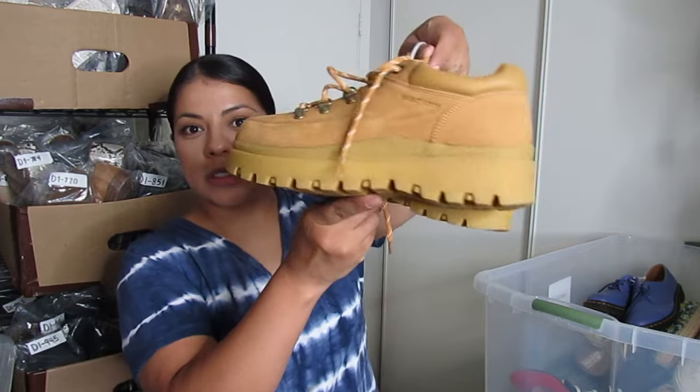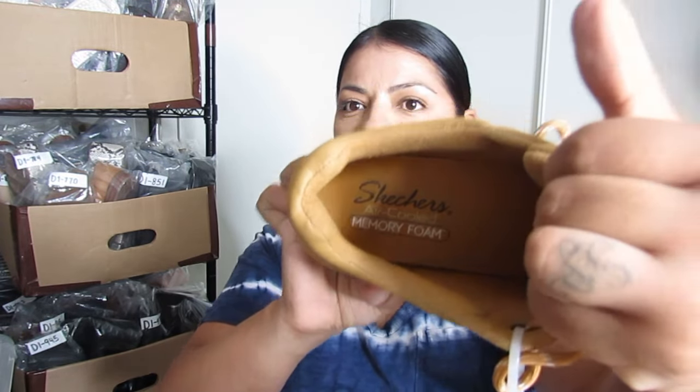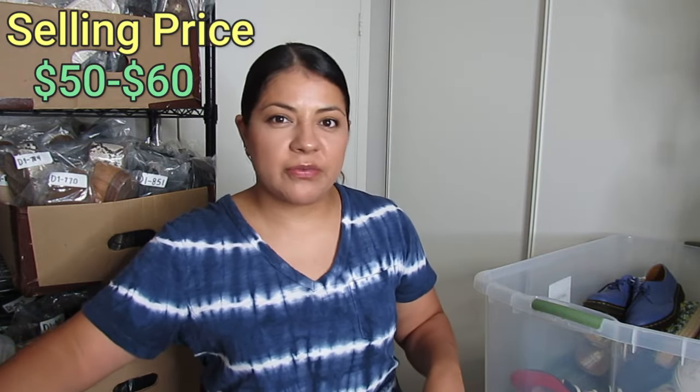Here we have some chunky Skechers — I think these are called Jammers. I've sold these before when they were true vintage, but these aren't true vintage. It looks like Skechers remaking some of their vintage styles but they have a newer tag with memory foam and air cool, just like their newer models. They are in like-new condition, which is why I picked them up at $25. When I resell true vintage ones I get around $50 to $60 — I'm going to say about $50 to $60 for these too since they have the tags attached.